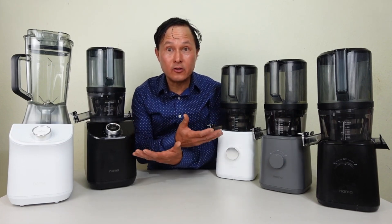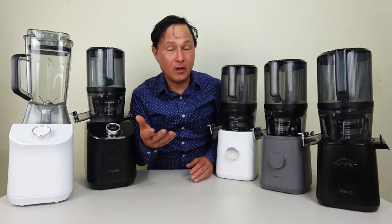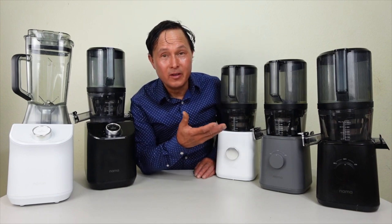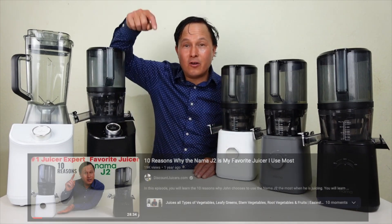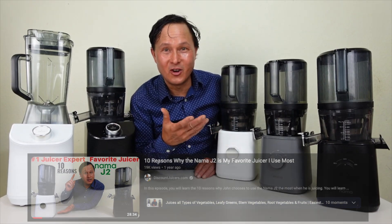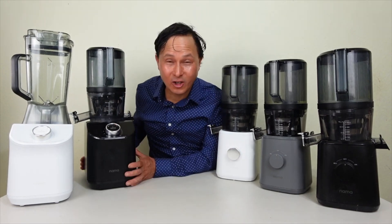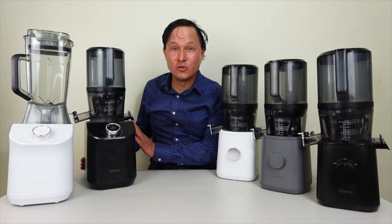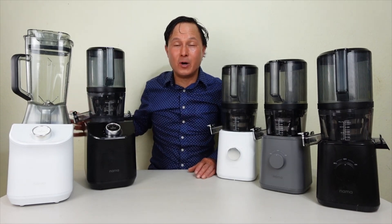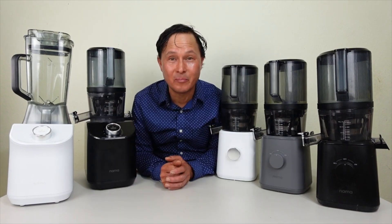Each one of these machines has its own sets of pros and cons. The Nama J2 has been my favorite juicer pretty much since it was released — link down below to my video on why. That being said, the Nama J2 is no longer my favorite juicer. I'm going to say the Nama C2 is my favorite juicer-blender combo, and I'll be sharing why in just a little bit.